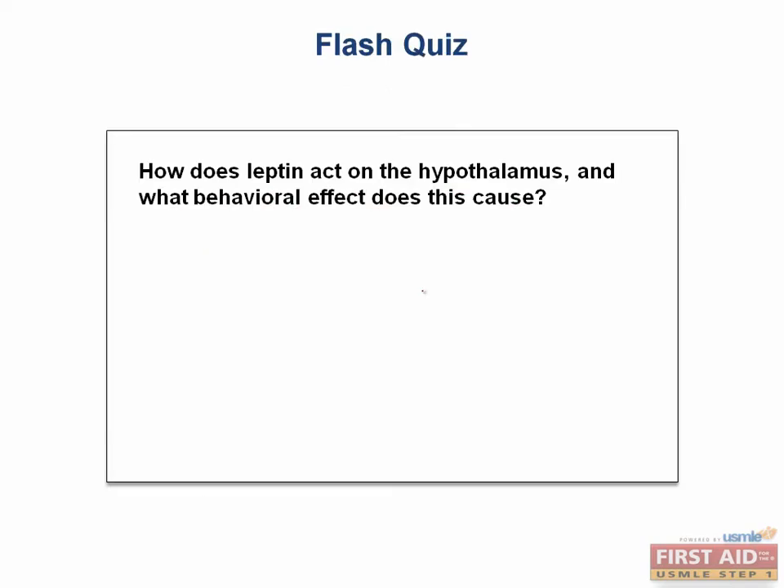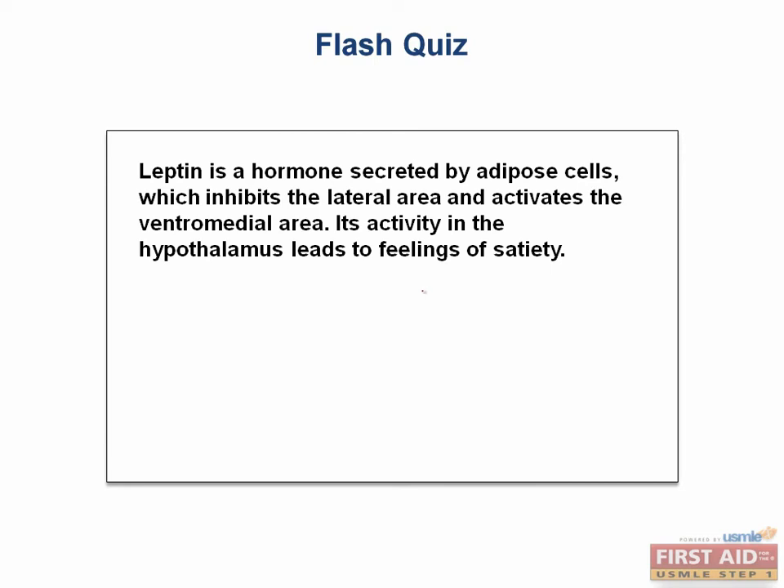It's time for a flash quiz. How does leptin act on the hypothalamus, and what behavioral effect does this cause? Leptin is a hormone secreted by adipose cells, which inhibits the lateral area and activates the ventromedial area. Its activity in the hypothalamus leads to feelings of satiety — basically, you feel full.